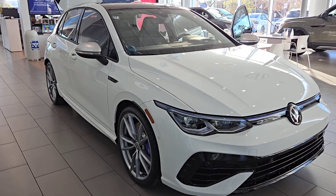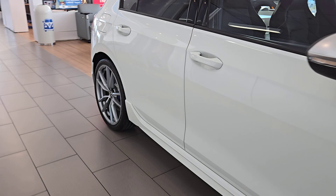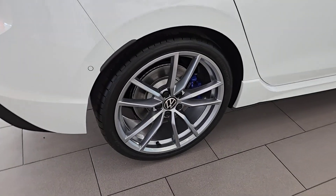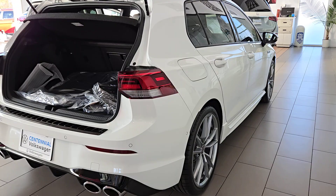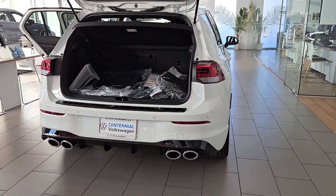You just found the 2024 Volkswagen Golf R. Enjoy a view of this high-performance Volkswagen Golf R — the hot hatch sport compact with all-wheel drive and standard driver assist safety tech. It's the ideal blend of fun and functionality.